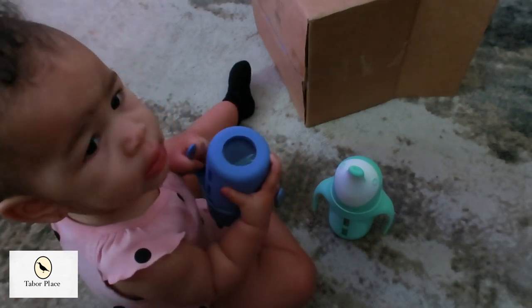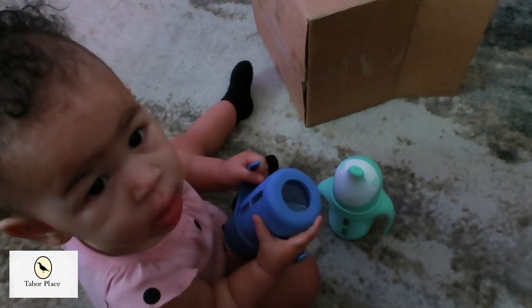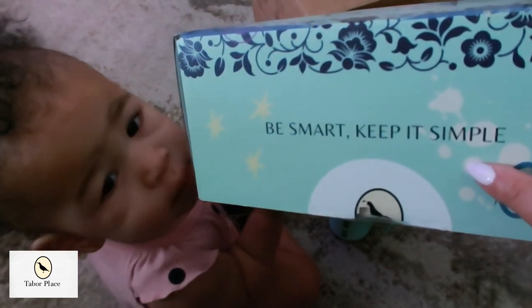My granddaughter Royal is already enjoying these products — she loves getting new things, and this is right up her alley. Let's go ahead and unbox the other goodies I have here.